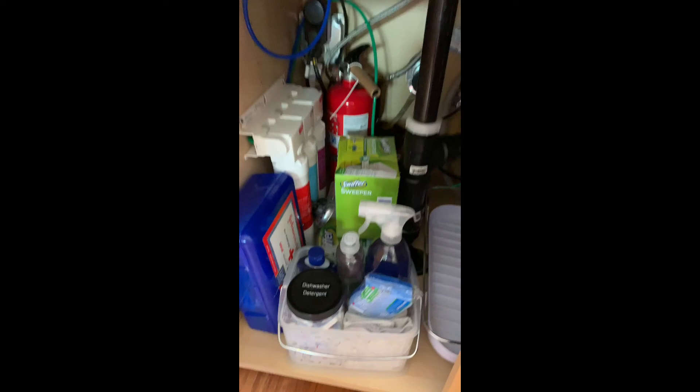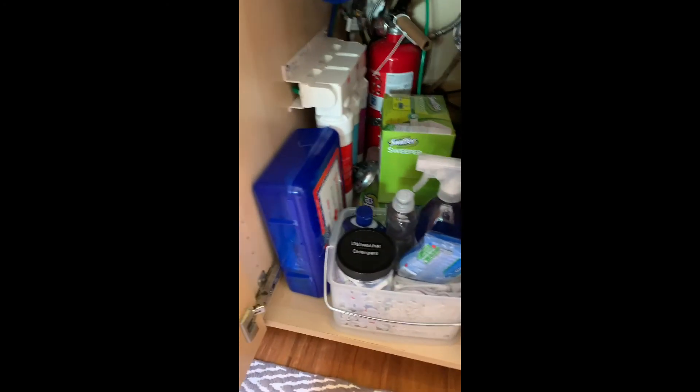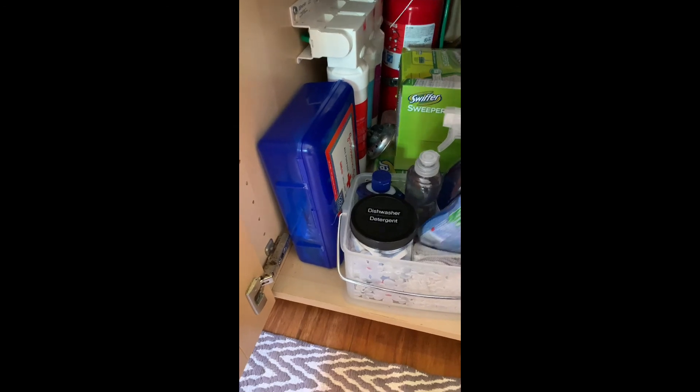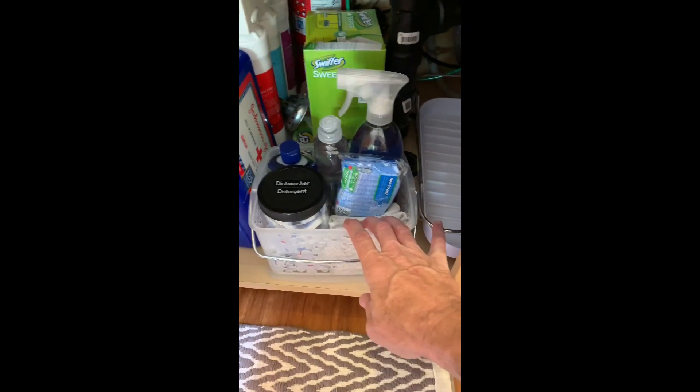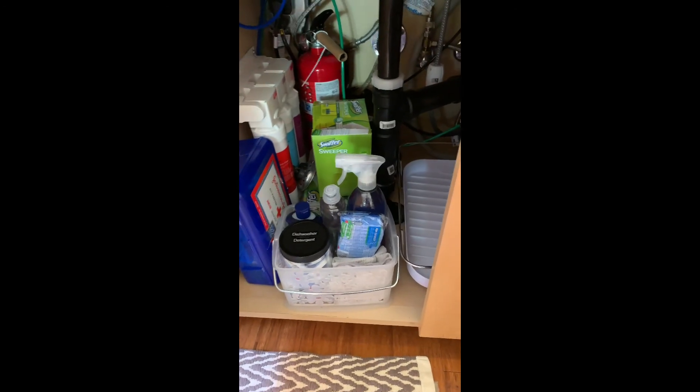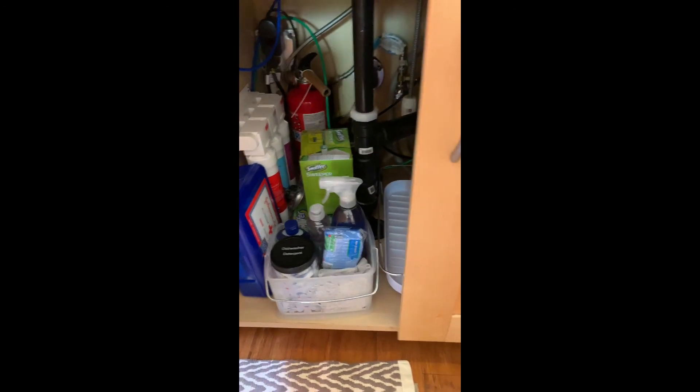Under the sink we have your fire extinguisher and first aid kit. There are also fresh tablets for the dishwasher, dish soap, a fresh sponge, and rags. Swiffer pads are under here as well, with the mop being next to the refrigerator.